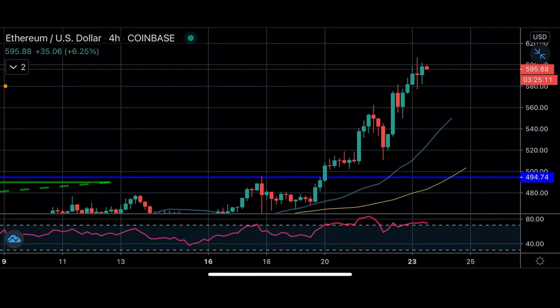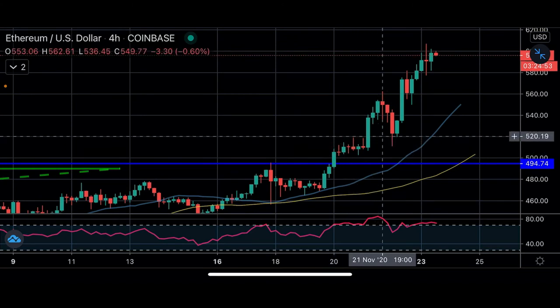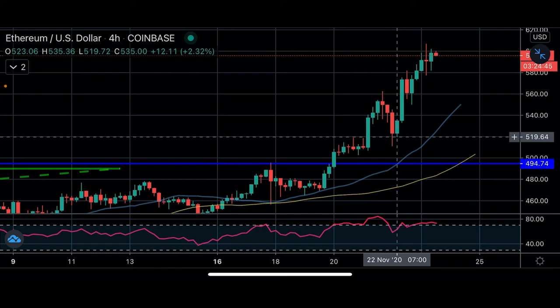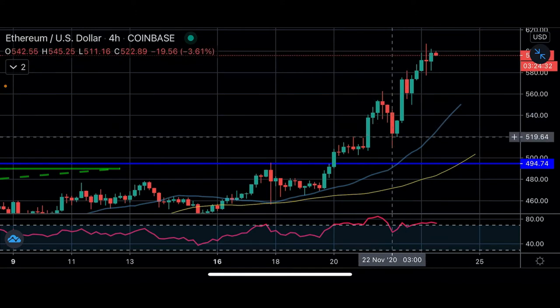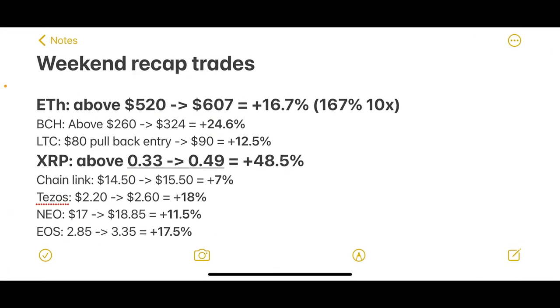Next is Ethereum. We've gone up as high as $600. On Friday, when we were breaking the $500 level, we spoke about either a $520 breakout entry or a $500 pullback entry. As soon as we broke $500 we just took off, going all the way up to about $560, then pulled back into the buying range. Our exact call from Friday was to buy above $520 — we've gone as high as $607, which is a plus 16.5% profit on that one trade.